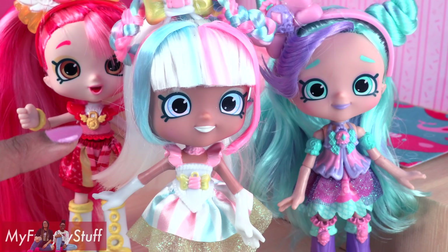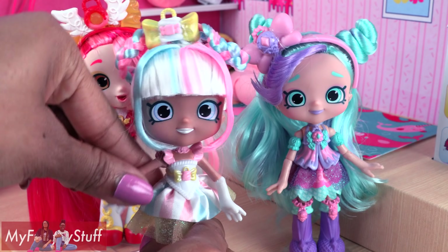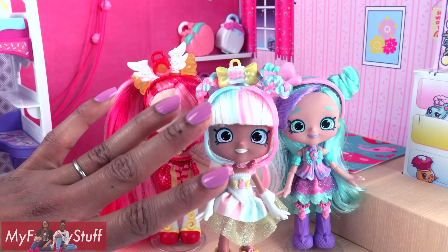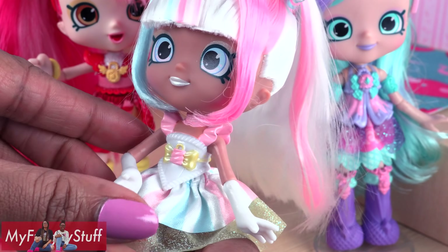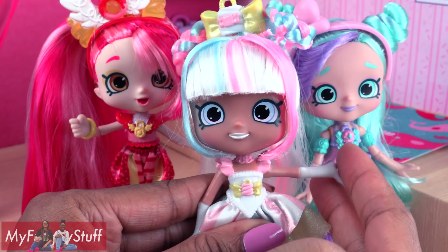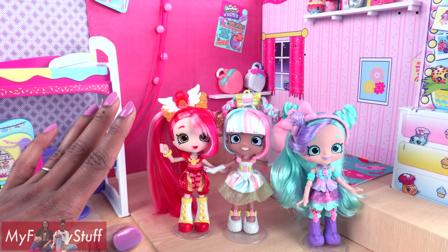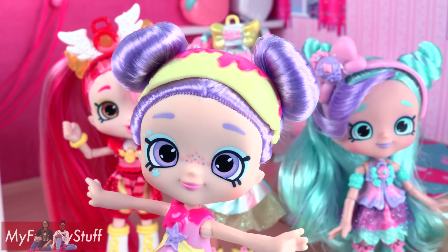Up until now, our Shoppies have had the basic five points of articulation with movement at the head, shoulder, and hip. But these girls are very special because they have elbows. To me, this is huge. I get super excited for any doll beyond the basic five points of articulation because it gives us more options when posing our dolls. However, the joints are pretty soft so the dolls can't hold heavy objects. But I appreciate the articulation just the same. I hope that elbows will be added to the entire line — seriously, elbows would be totally awesome. Just saying.